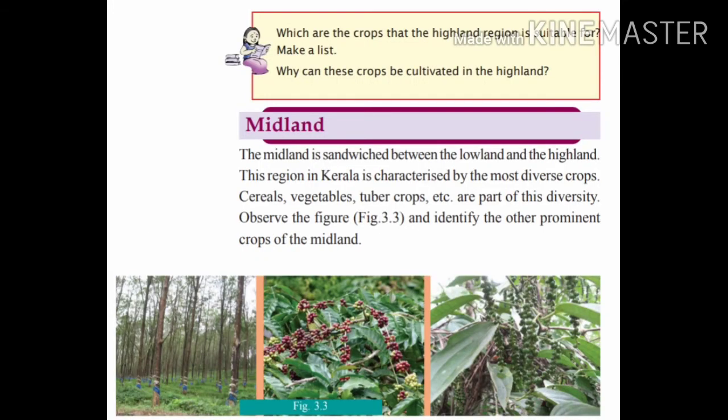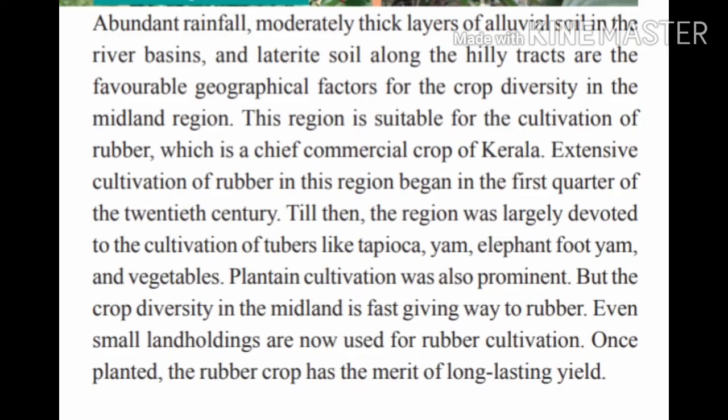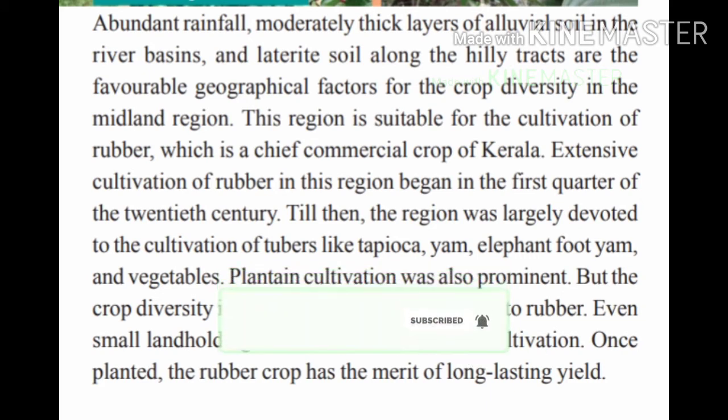The midland is sandwiched between the lowland and the highland and is characterized by the most diverse crops. Midland is suitable for crops like rubber because geographical factors like abundant rainfall, a thick layer of alluvial soil, and laterite soil are favorable for the growth of rubber.